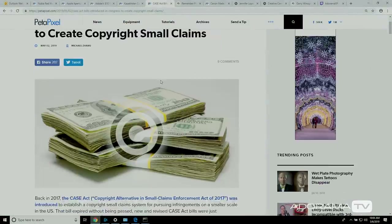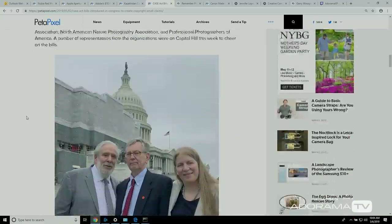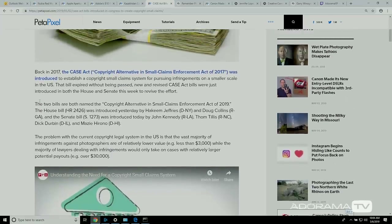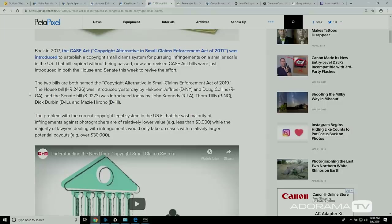In some pretty awesome news, the CASE Act bills were introduced to Congress to create copyright small claims. In the past, if you wanted to get a lawyer, they wouldn't touch a copyright claim that was under $3,000. Let me introduce you to Thomas Kennedy from ASMP — he's been here at Adorama and they're a great organization. The CASE Act is the Copyright Alternative and Small Claims Enforcement Act of 2017. ASMP, the American Society of Media Photographers, and other organizations have really supported this.